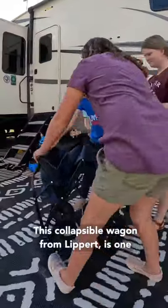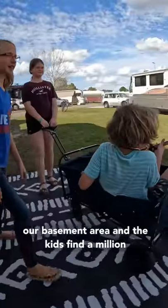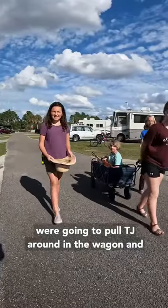This collapsible wagon from Lippert is one of the most used items that we have in our camper. It folds up really small so we can keep it in our basement area, and the kids find a million things to do with it. Today they decided they were going to pull TJ around in the wagon and collect tips while he plays his ukulele.